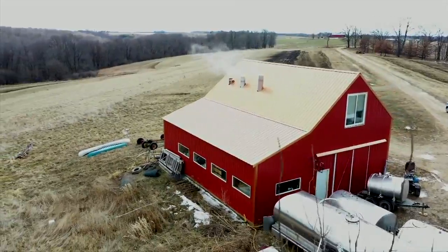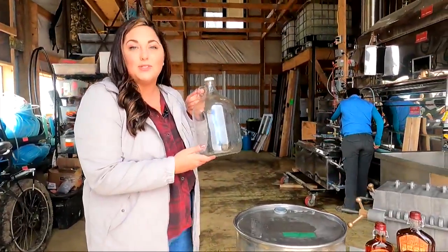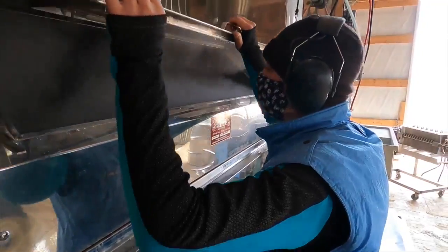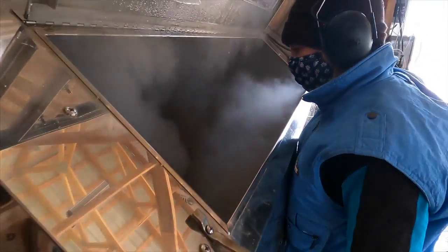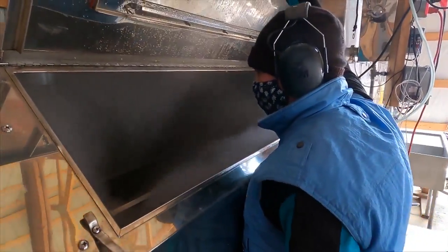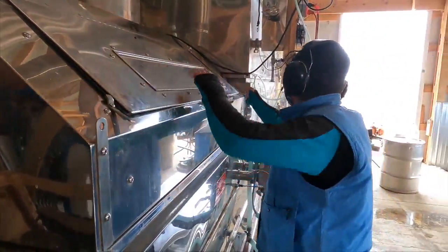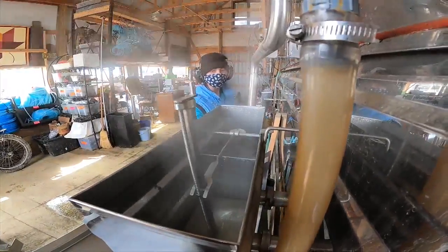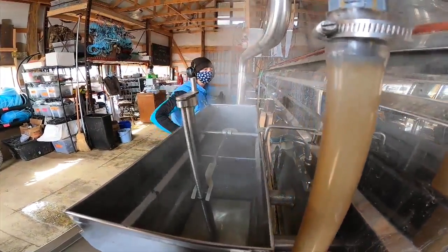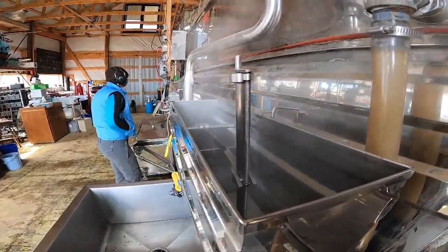Sap collected from the trees is then brought to this place, called the sugar house, where 40 gallons of sap is then boiled down to one gallon of maple syrup. This is where we take the sap and cook it down into syrup. It's a craft that takes patience. The boiling down process can range anywhere from just a few hours to all day long, depending on the sap's sugar content. It's a quite intensive process just to collect that much sap in order to get even just a very small amount of maple syrup.